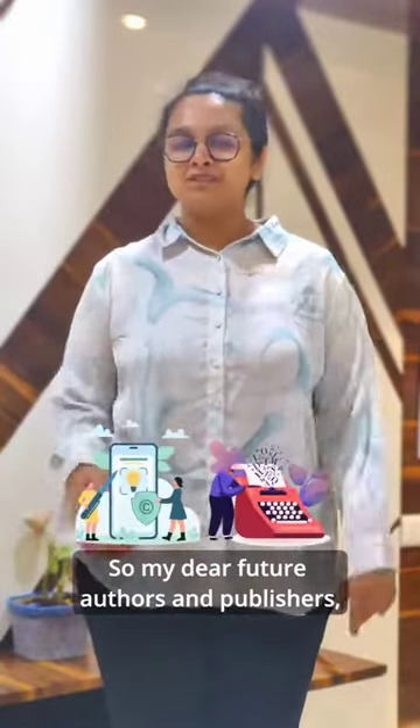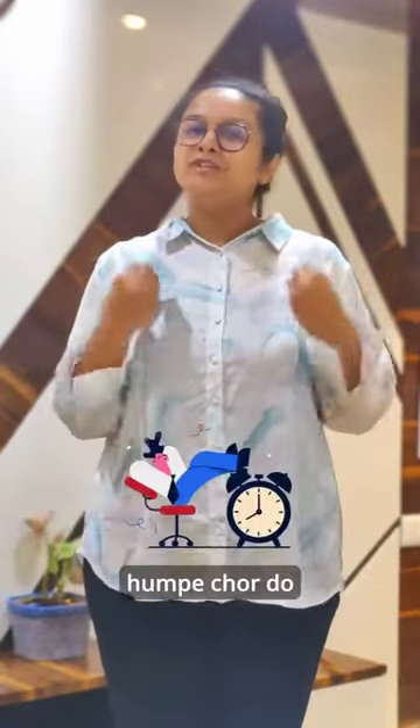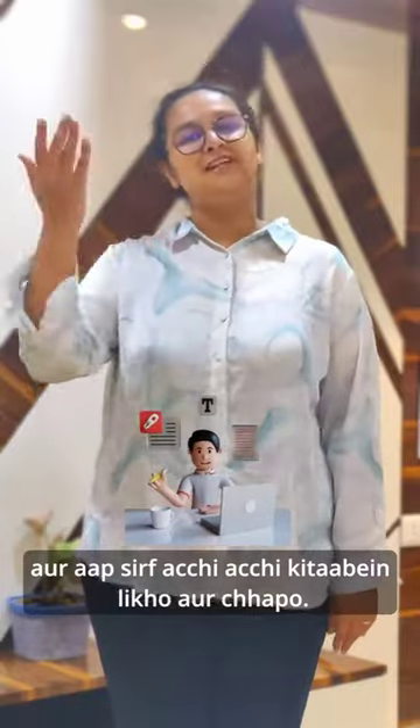My dear future authors and publishers, yeh sab tension mat lo, humpe chhoord do. Par aap sirf acchi kitaab likho aur chhaap ho. Keep ordering, Master Brains India. See you next time!